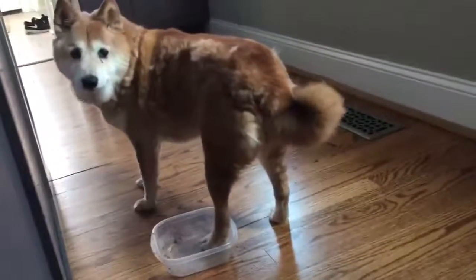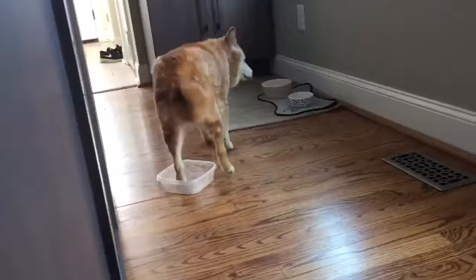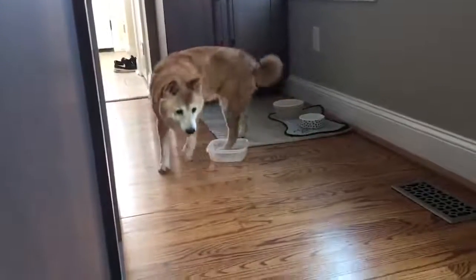The Shiba Inu's natural color is reddish-brown on top with cream markings underneath. However, the Shiba Inu comes in many other shades too, including black sesame, sesame, red, black and tan, and cream.